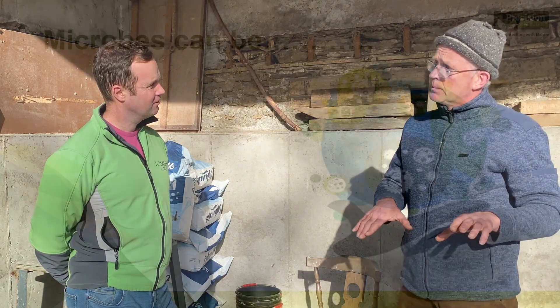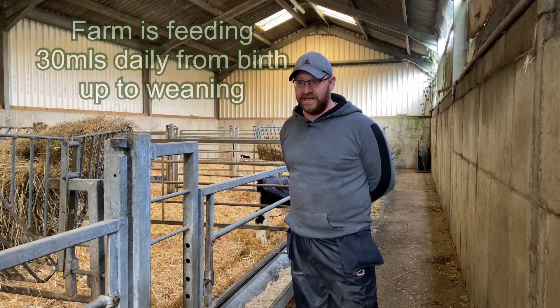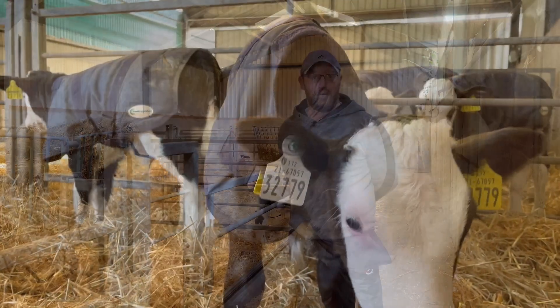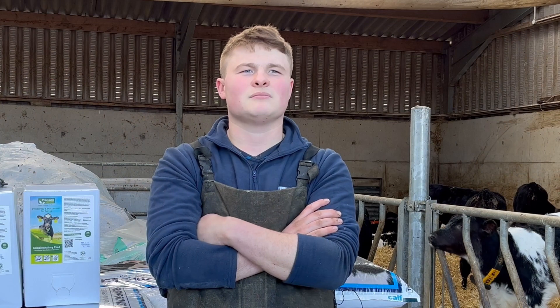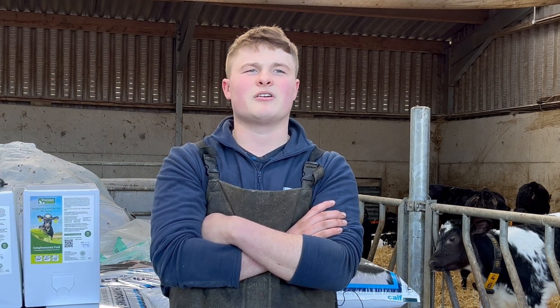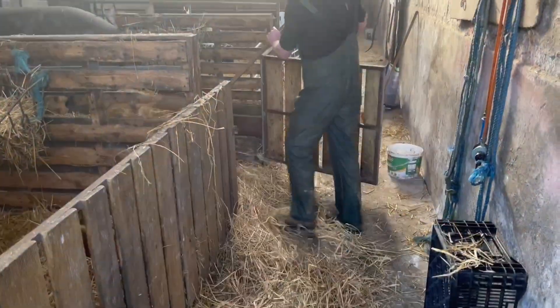They seem to be thriving better. It was better on the microbes than the calves that weren't on the microbes. The easiest is not having calves sick — you've so much time. The shine off the calves, the growth rates of the calves — there's no setback. 100%, totally changed the behaviour and the health of our calves. It's sort of eliminated any of the digestive upsets and the odd calf that gets a bit of a scour.